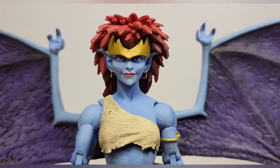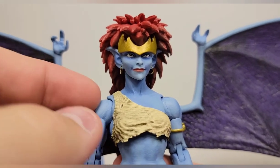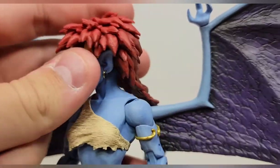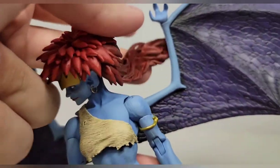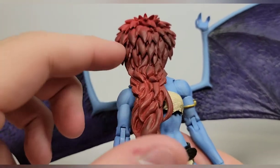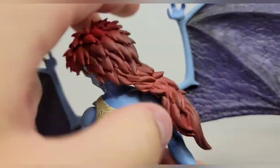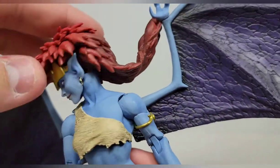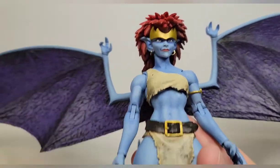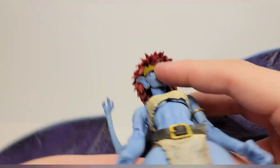Going in for a look at that head sculpt — that is Demona. The paint is so clean and matte and it looks so good. Those are real dangling earrings, which I think is a first for me on figures. The hair sculpt is crazy good. It's a really soft sculpt so it won't get in the way of articulation, and you get a little bit of shading on there which looks really nice.